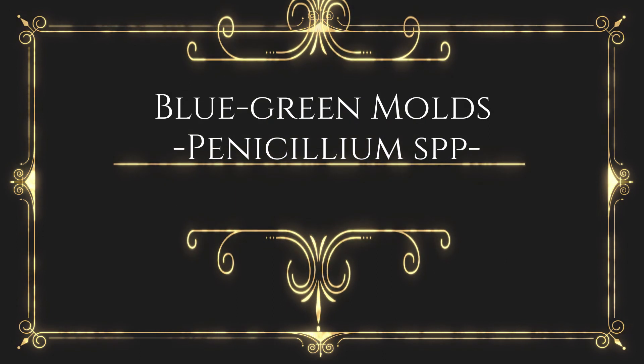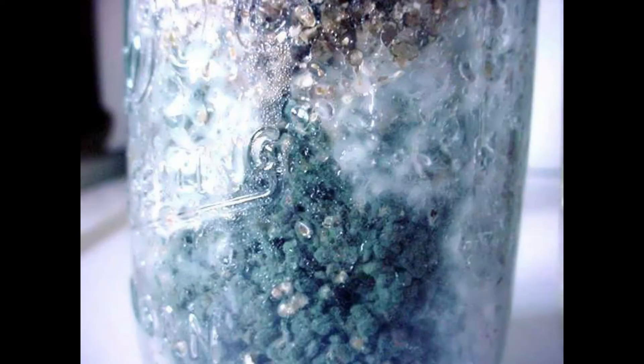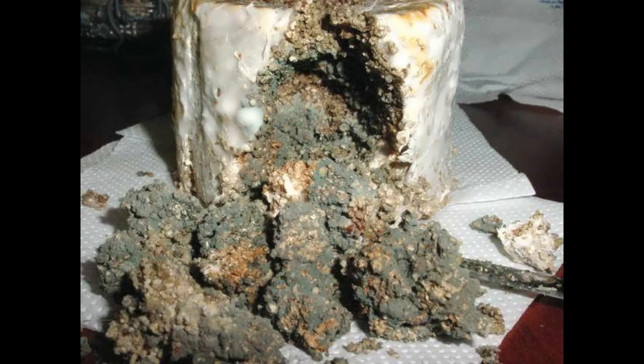Blue-green molds — Penicillium spp. Abundant blue-green spores are produced on the surface of the substrate, similar to Aspergillus. Favorable conditions parallel those for the black whisker mold. Penicillium spp. utilize simple carbohydrates as well as cellulose, starch, fat, and lignin. These fungi are very common on specialty mushrooms and are one of the chief concerns in agar and grain culture. Spores are airborne and ubiquitous.